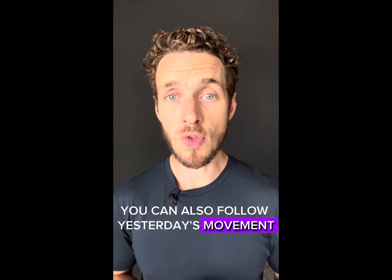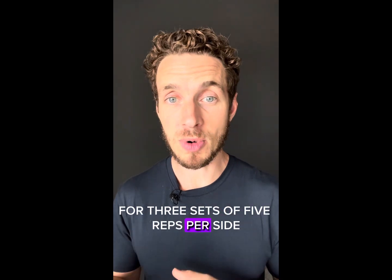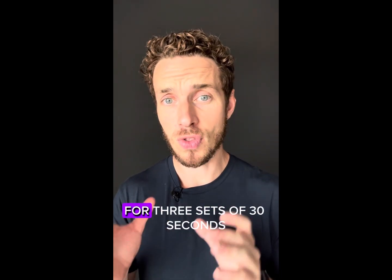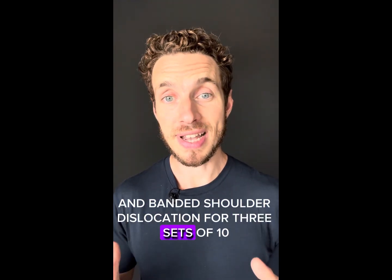You can also follow yesterday's movements: T-spine rotation for three sets of five reps per side, reverse tabletop for three sets of 30 seconds, and banded shoulder dislocation for three sets of 10.